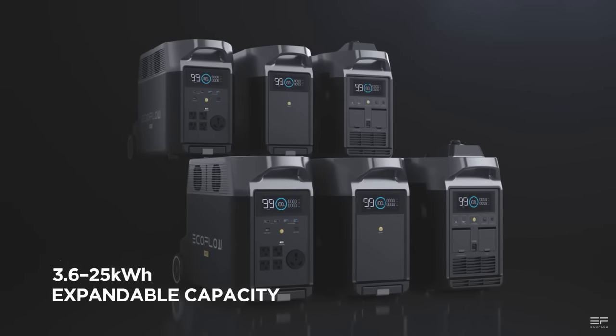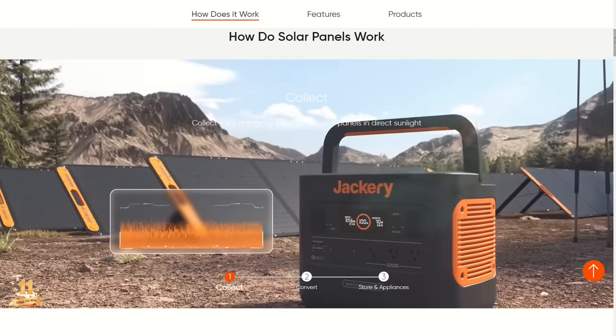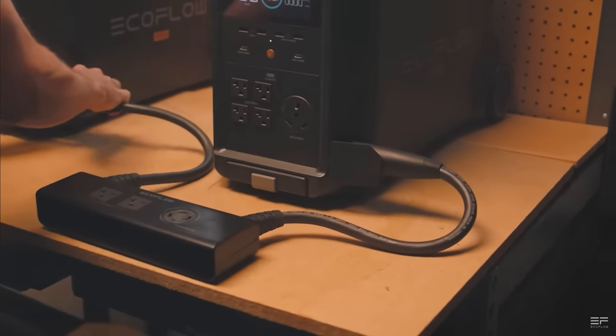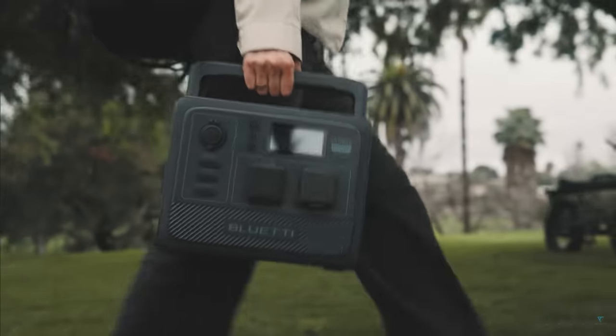You're going to find four main types of products: power stations, which are power storage with outlets; solar panels, which charge the power station from the sun; expansion batteries, which are like a power station but without any outlets; and accessories like cables and rolling carts. Each brand offers combo packages giving you discounts for buying multiple items. We're not going to be looking at too many accessories or combos in this video.